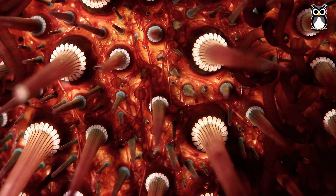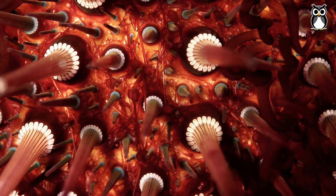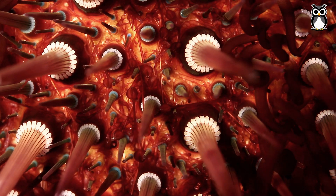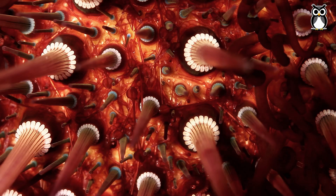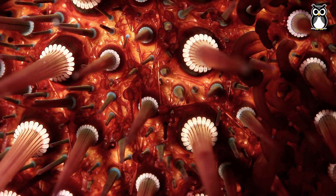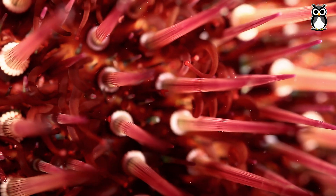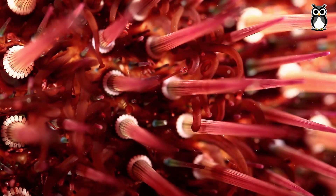Let's keep learning. Their spines are their most visible feature. Each spine is connected by a joint, so it can move a little. Between the spines are tube-like structures with tiny suction cups. These are tube feet. Sea urchins use them, along with their spines, to move around.